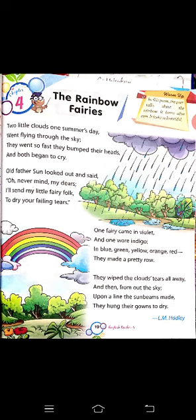'The old father sun looked out and said, oh never mind my dears, I will send my little fairies forth to dry your falling tears. One fairy came in violet and one wore indigo; in blue, green, yellow, orange, red — they made a pretty robe.'